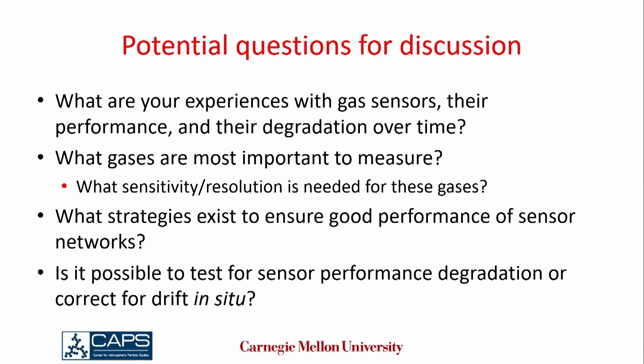Here are a couple of questions I'm suggesting for discussion — we don't have to stick to these but I want this to be a discussion. What are your experiences with gas sensors and their performance and degradation over time? What gases are most important to measure? And related to that, what resolution is necessary — do we need PPB resolution on all these gases? What strategies have you used to ensure good performance of sensor networks?